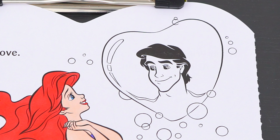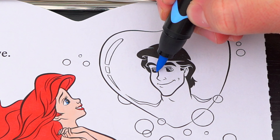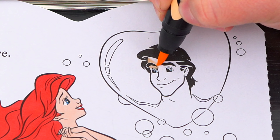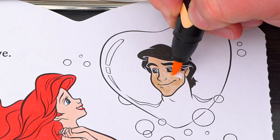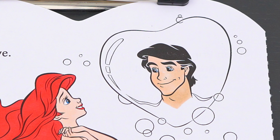So beautiful! Next let's color in Prince Eric. He has light blue eyes and light peach skin. And let's make the bubbles — he's in light blue.